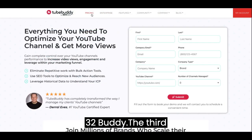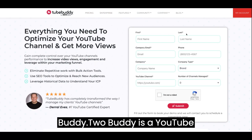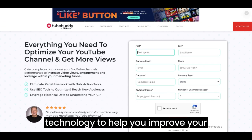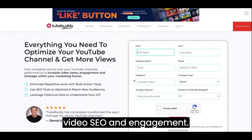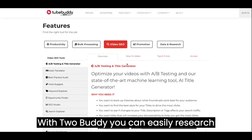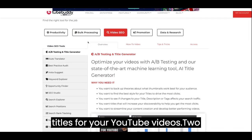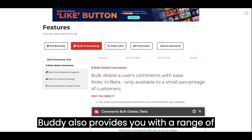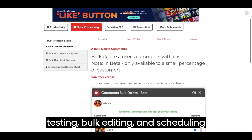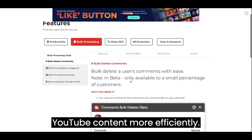3. TubeBuddy. The third AI site we recommend for YouTubers is TubeBuddy. TubeBuddy is a YouTube optimization tool that uses AI technology to help you improve your video SEO and engagement. With TubeBuddy, you can easily research and analyze keywords, tags, and titles for your YouTube videos. TubeBuddy also provides you with a range of optimization tools, such as A/B testing, bulk editing, and scheduling, to help you create and manage your YouTube content more efficiently.